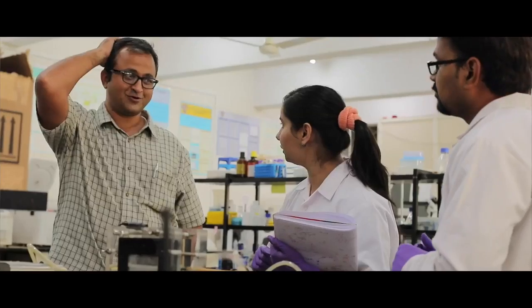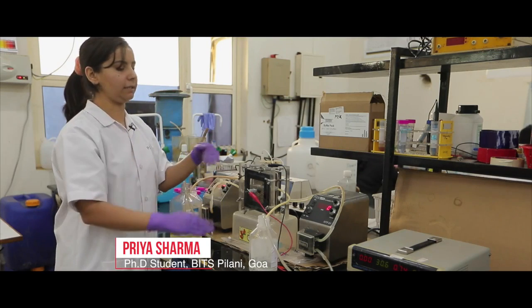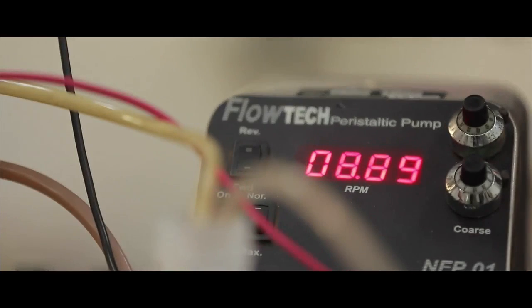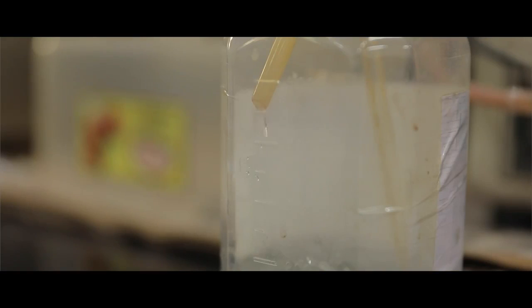We have optimised everything in this small reactor and then we proceed towards the final pilot scale reactor. By using electricity we can treat the water without adding any chemicals.